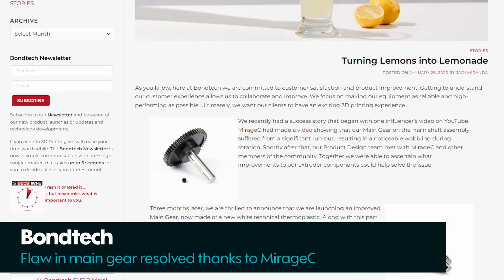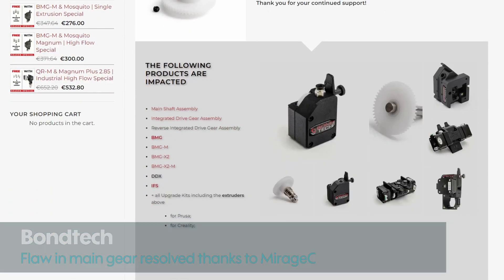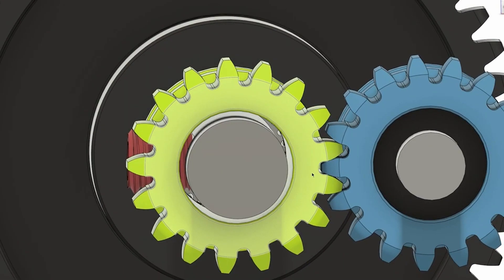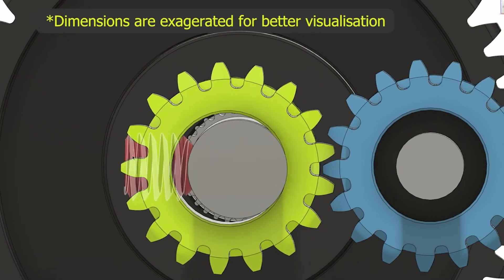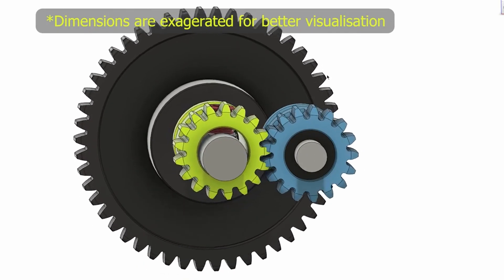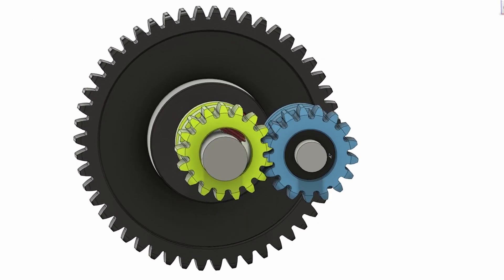This change came about because of a video from Mirage C a few months back, where he discussed inconsistent flow caused by a wobble in the rotation of the main gear. Bondtech listened and came out with a new design — it's really cool. It's so nice to see that kind of communication and collaboration between manufacturers and enthusiasts, so props to both Bondtech and Mirage C for making this happen.